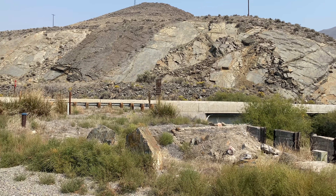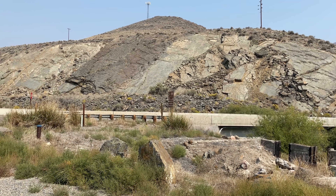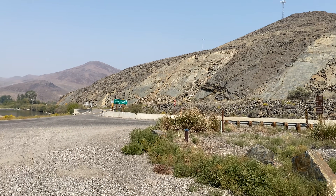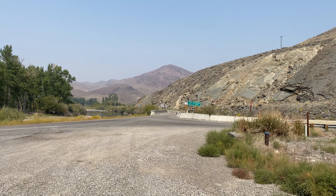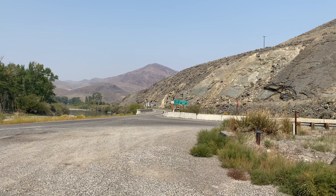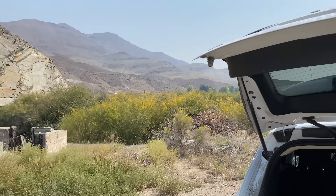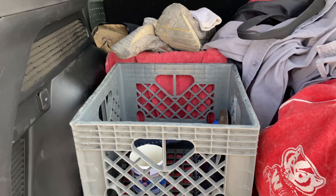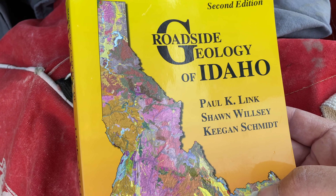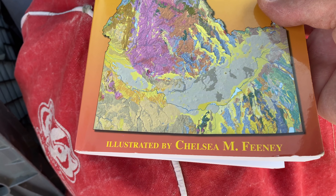Hi everybody, welcome to central Idaho, right along the road. You're looking at Belt Supergroup rock — 1.4 billion year old bedrock. I'm right along US 93 driving north from Ennis up to the town of Salmon. The Pissimeroi River is coming in from the right, and I'm following along with Roadside Geology of Idaho by Paul Link, who I just visited with last night, and others — with wonderful illustrations by Chelsea Feeney.